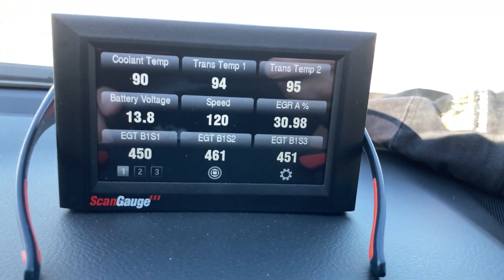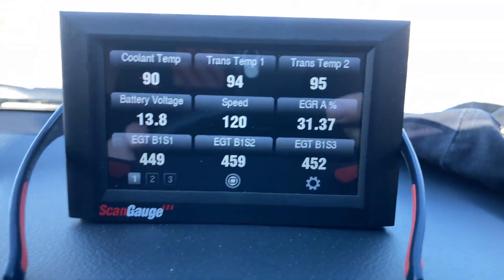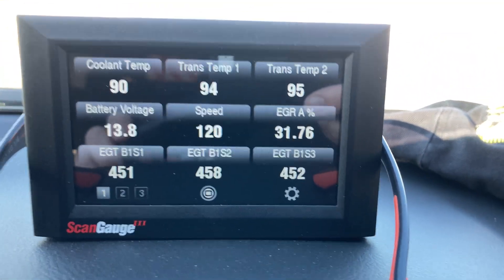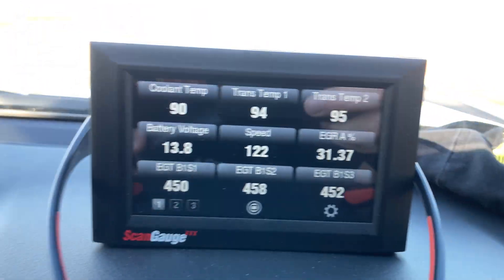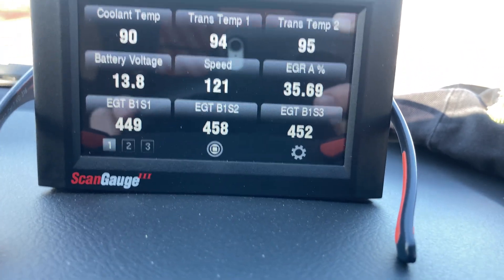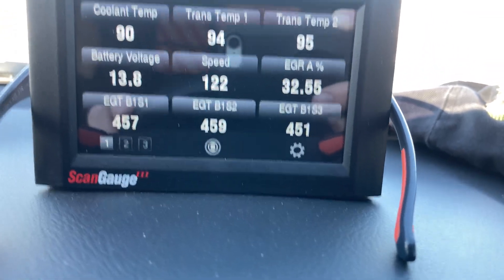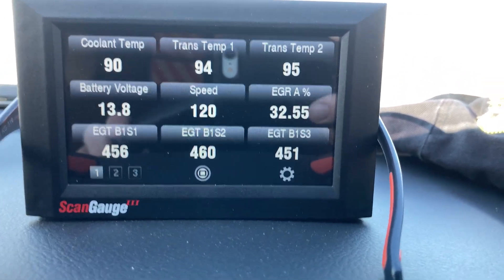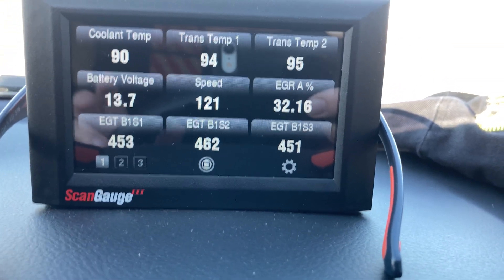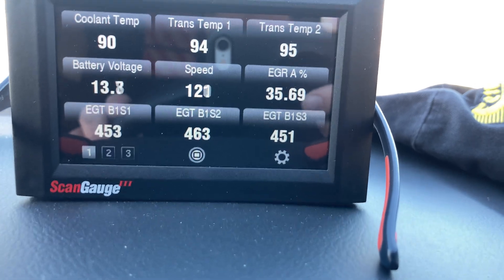Nitrogen oxides is the bad stuff — it's the killer: cancer, heart attack, stroke, all that sort of thing. So we do want to reduce that if we could, if there was a way to do it. The other system is AdBlue. Now, the more power and torque you make out of the diesel, the more nitrogen oxides you're going to get. They want to add hot gases to cool the combustion, which reduces nitrogen oxides, supposedly, in theory.